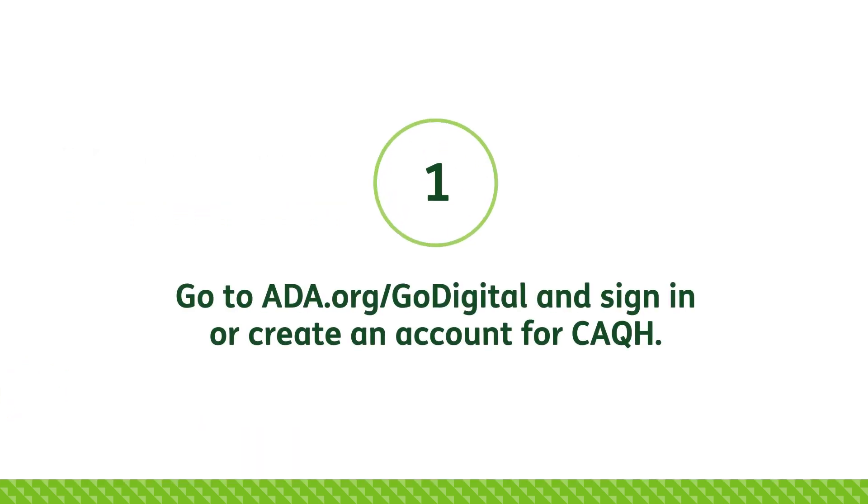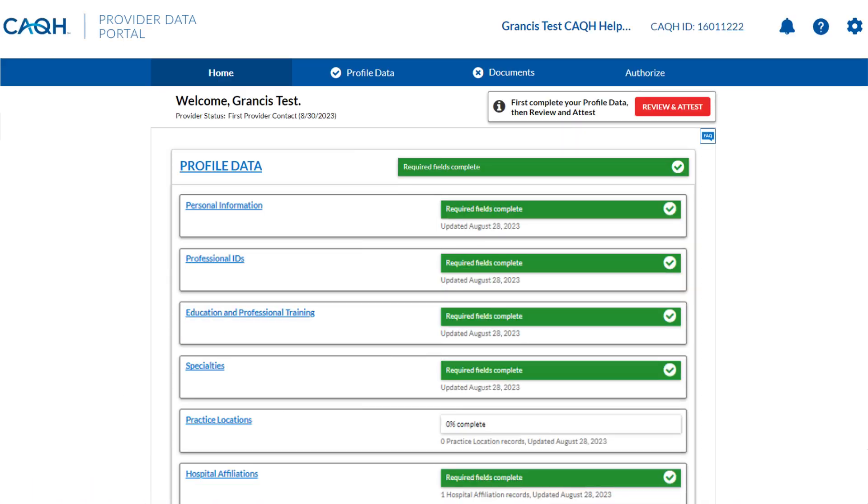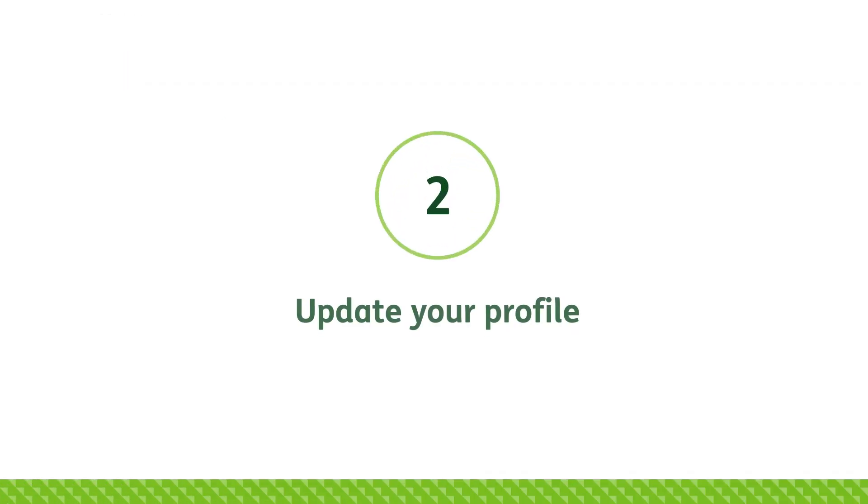To get started, U.S. licensed dentists must first sign in to ADA.org/go-digital. After signing in, you will be redirected to the CAQH ProView welcome page. Please enter all required information to ensure your profile is complete.